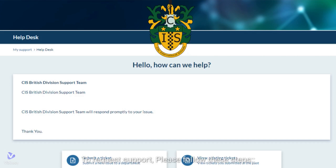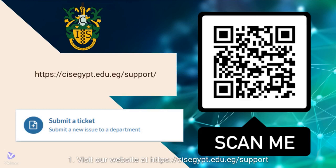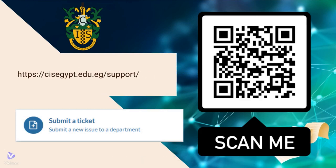To request support, please follow these steps. Step 1: Visit our website at https://cisegypt.edu.eg/support, or scan the QR code. Step 2: Click on the Submit a Ticket tab located on the homepage.